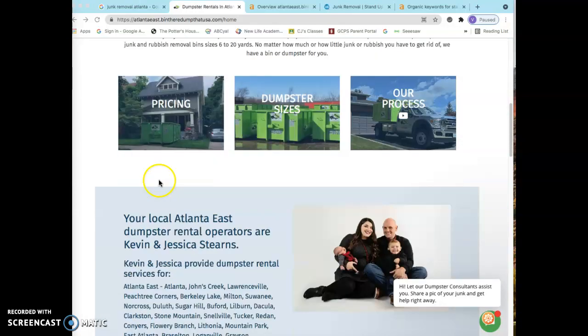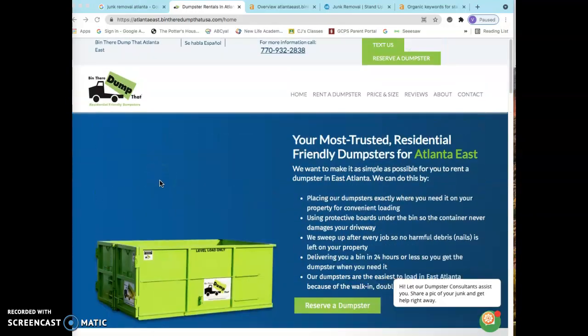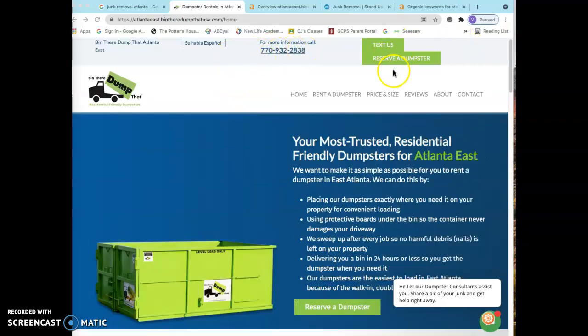I'm going to talk to you today about content, backlinks, and citations. First off, you guys have a pretty great looking website. I love that you have the immediate call to action up here.